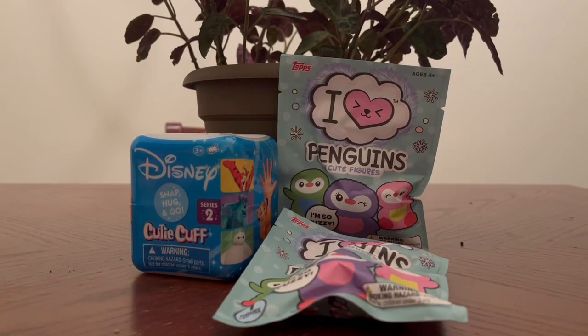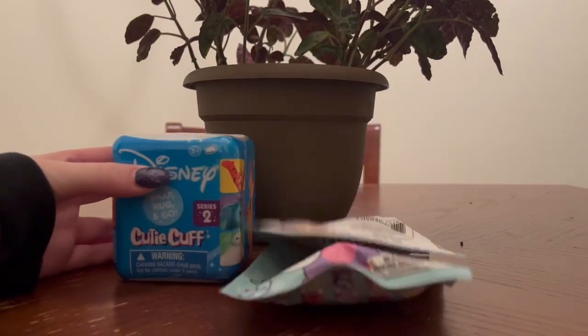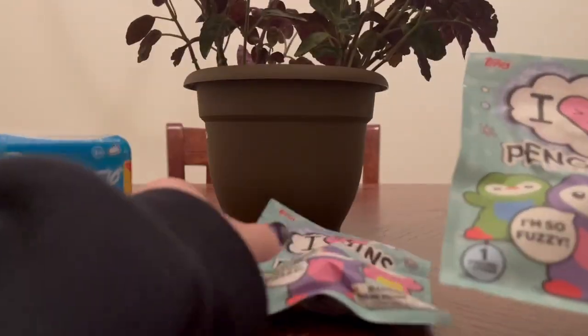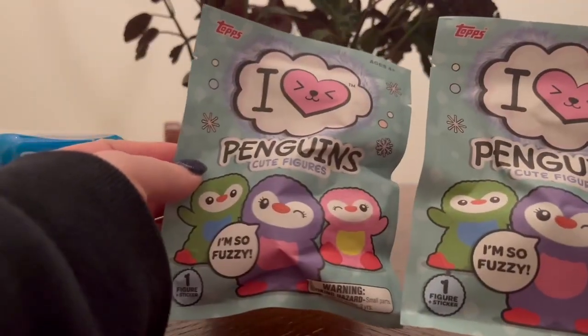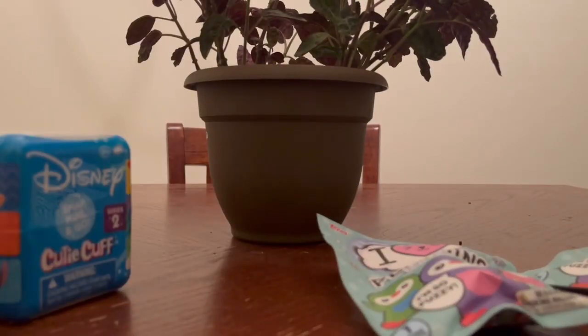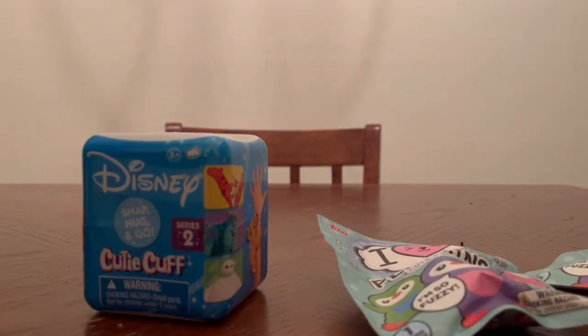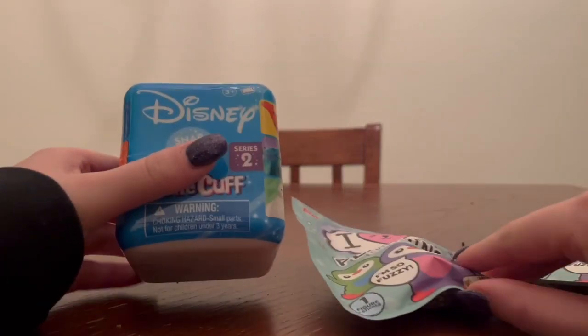Hello everybody! Today we have got a series two Cutie Cuffs and two I Love Penguins. I'm back in my apartment, so we've got a little plant here. I'll move that out of the way so we can focus on these.